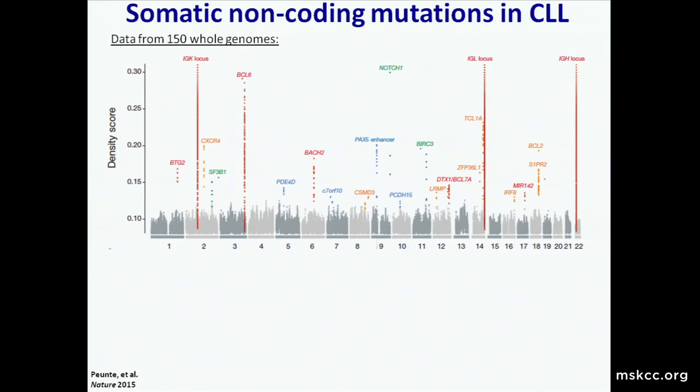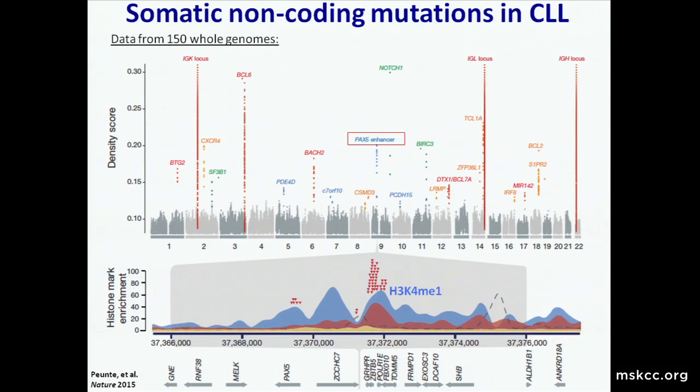The ICGC sequenced 150 whole genomes and produced a Manhattan plot highlighting mutations in non-coding regions near genes. They pointed out one interesting finding: recurrent mutations in an enhancer that probably regulates the transcription factor PAX5. The red triangles are mutations in individual CLL patients that are kilobases away from the PAX5 coding gene but appear to affect an enhancer and down-regulate PAX5 expression, somehow promoting CLL pathogenesis. This is an example of a lot happening in the non-coding genome that may impact gene expression and actually contribute strongly to the disease.